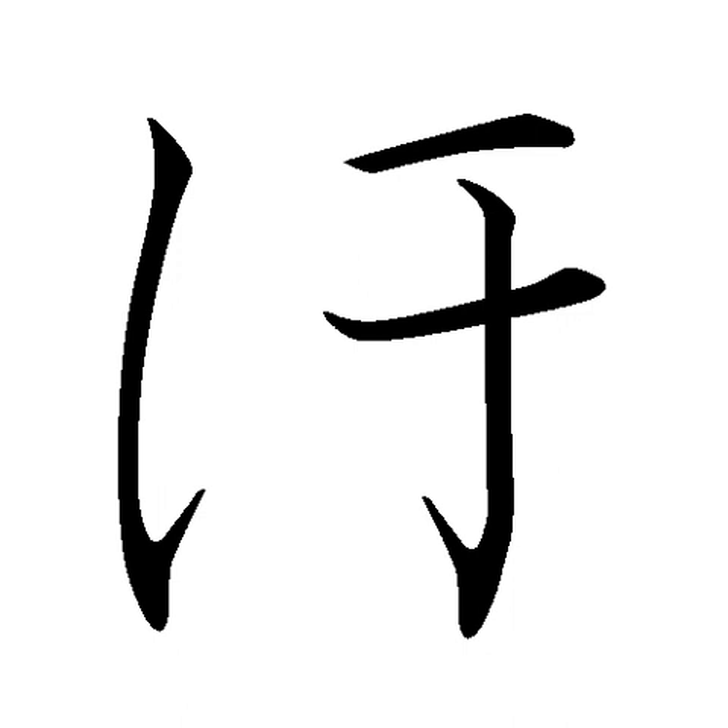Hiragana is a Japanese syllabary, one component of the Japanese writing system, along with katakana, kanji, and in some cases romaji. It is a phonetic lettering system. The word hiragana literally means 'ordinary' or 'simple kana.'